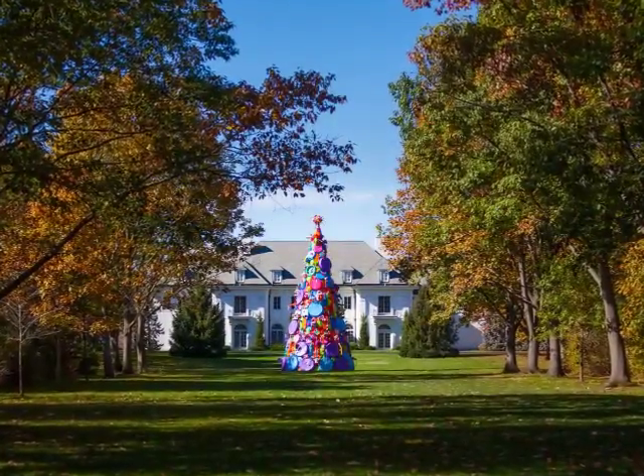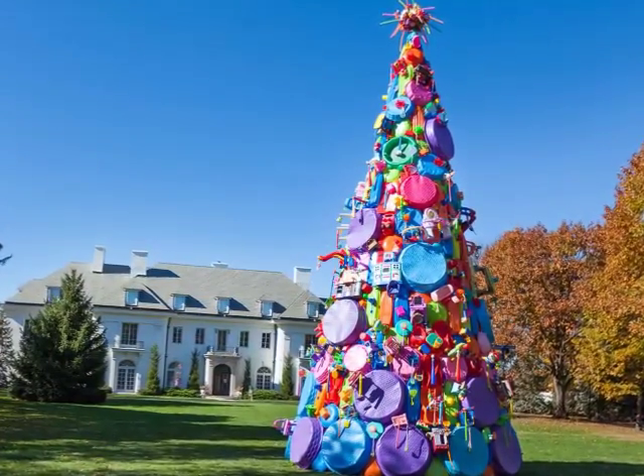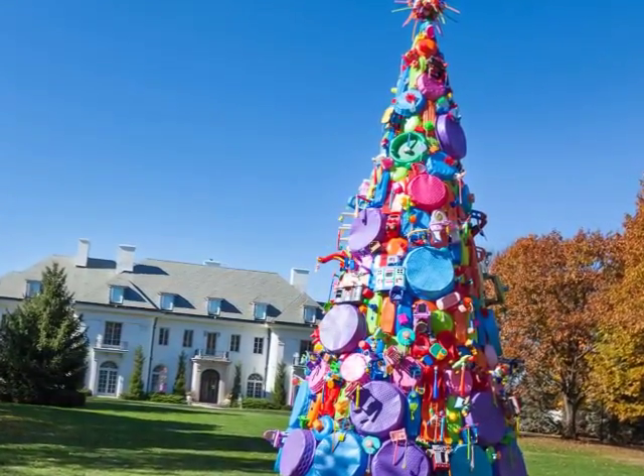Playtime in Indy itself was so well loved at the IMA that there will now be another toy tree there for the upcoming 2016 holiday season.